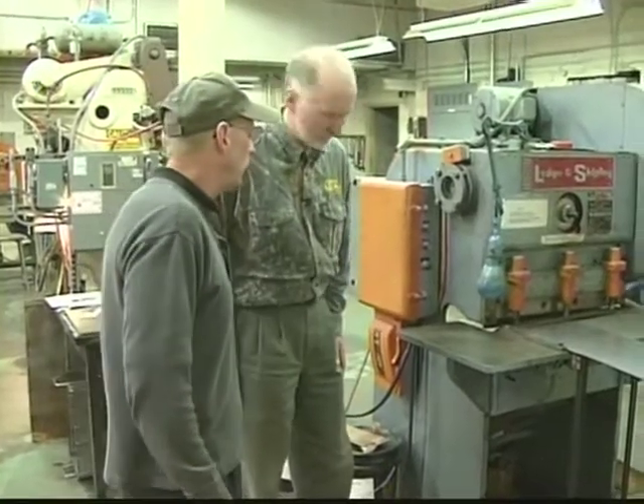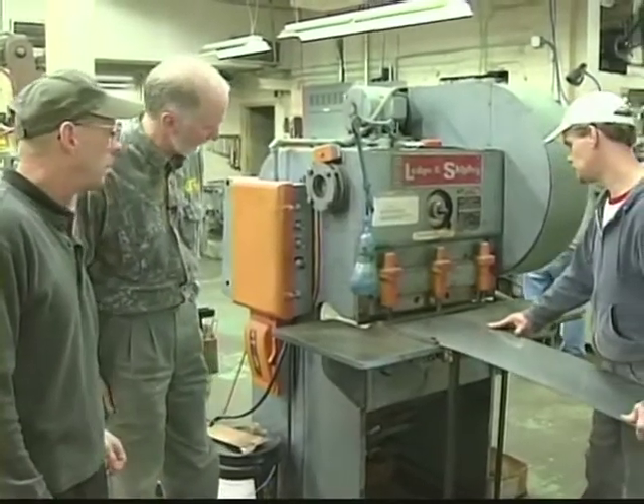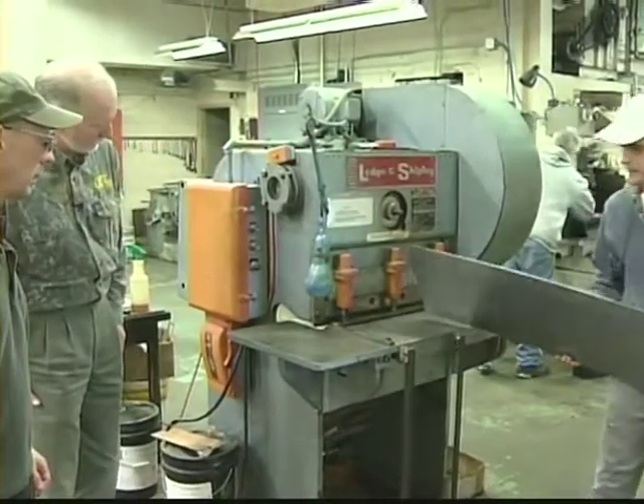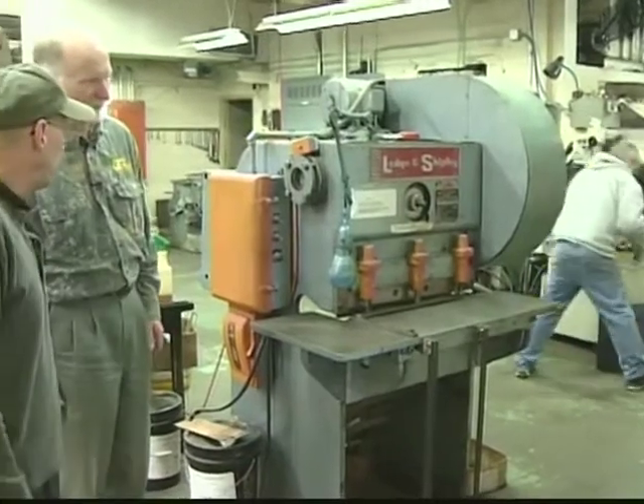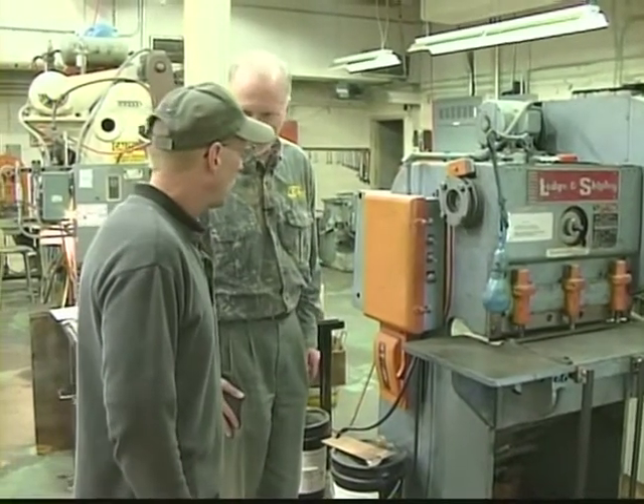Matt has a sheet of 072 carbon steel that he's going to shear a strip off right now. He's going to return it to the bin, and the strip is down behind here. That strip will ultimately become a knife blade.